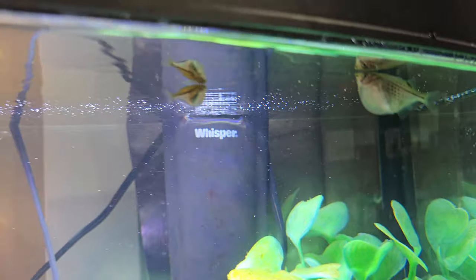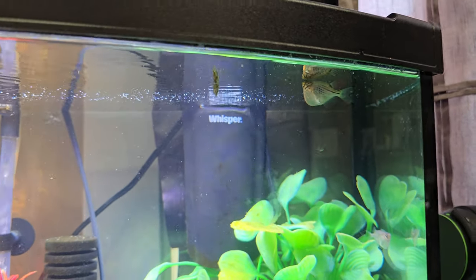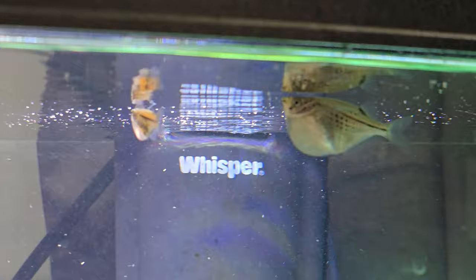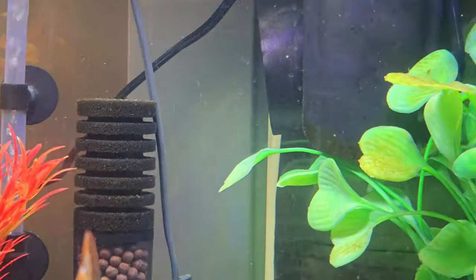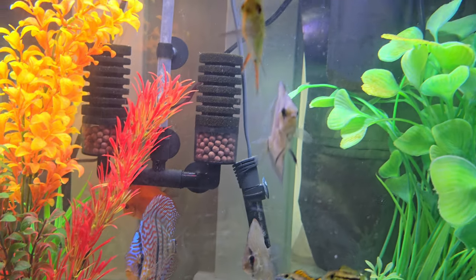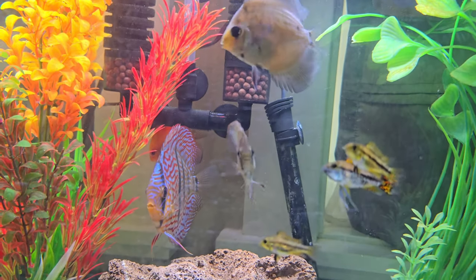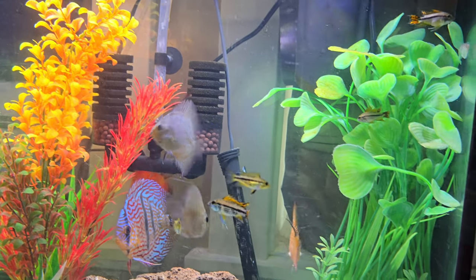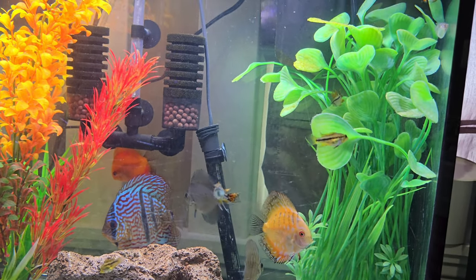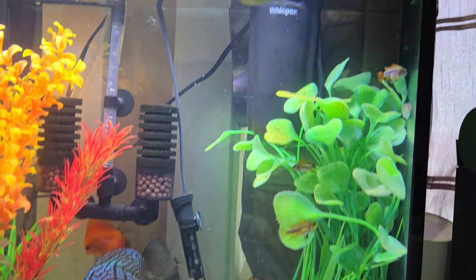The hatchet fish are doing very good and they're really getting along with the discus — they're not fighting or bullying, they're doing very, very good. Looks like they're making new friends. Yep, they're actually making new friends, I can see it!